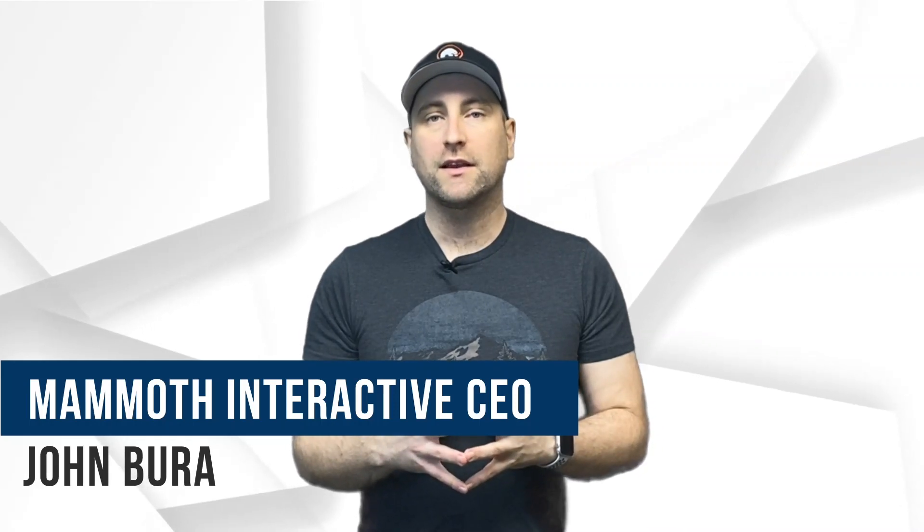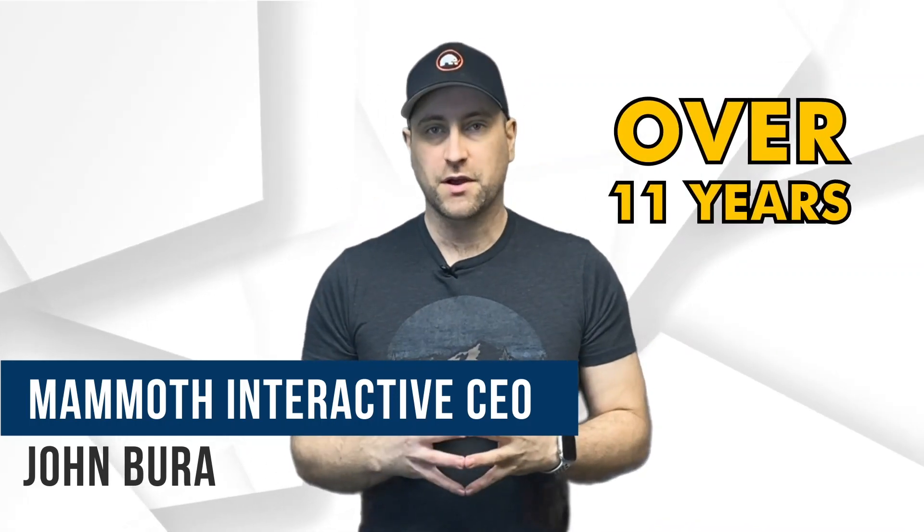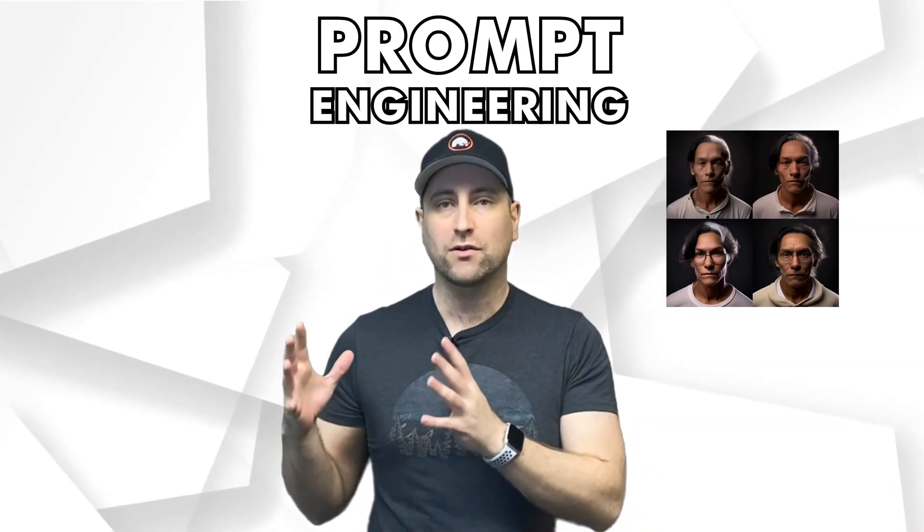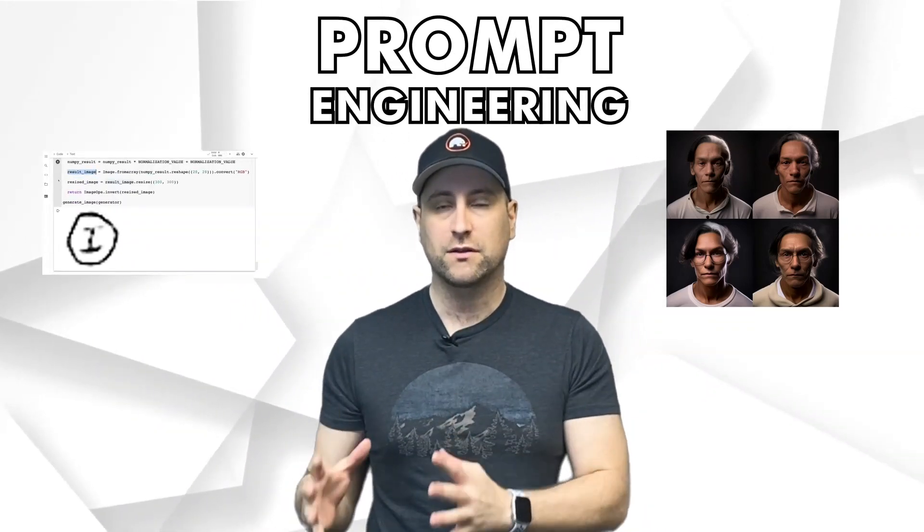My name is John and I started an e-learning company over 11 years ago named Mammoth Interactive. Since then we've sold over 4 million courses worldwide, and today we're going to be offering the most amazing bundle for you. In this bundle you're going to be learning everything from basic Python to prompt engineering to completely making your own image generation clone from scratch.